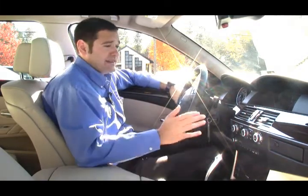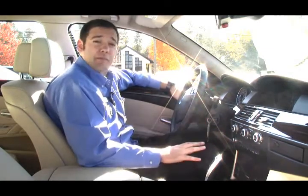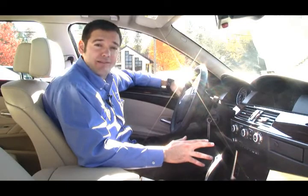Traction control, like I mentioned earlier — all-wheel drive but only if you need it. I'd like you to come down to Performance BMW and check out this beautiful 535 XI along with the rest of our very large new and pre-owned BMW inventory. Thank you.